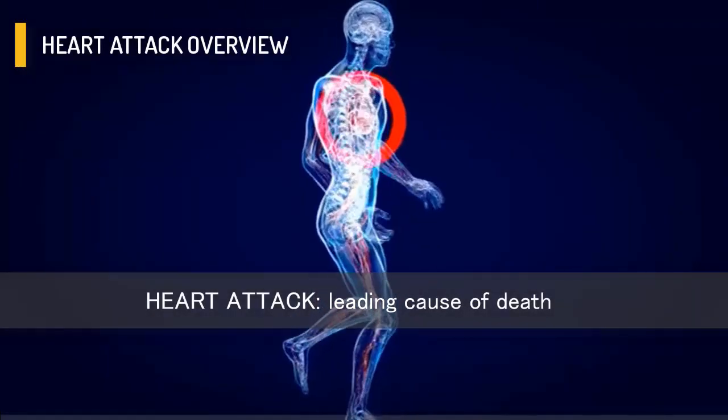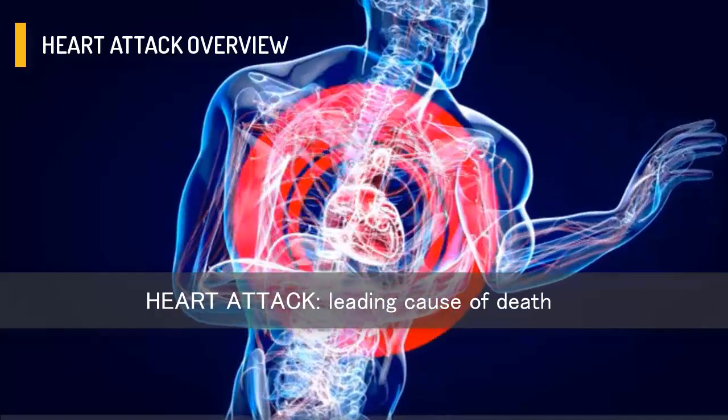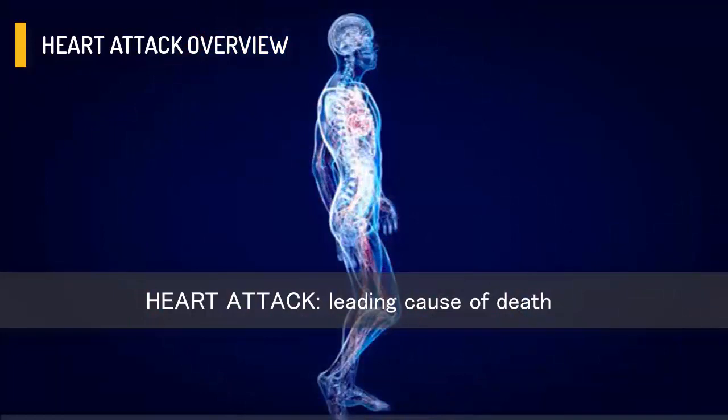The heart attack is the most common serious heart disease in men and women, and leads to death. Fortunately, today there are many treatments available to treat a heart attack that can save your life.